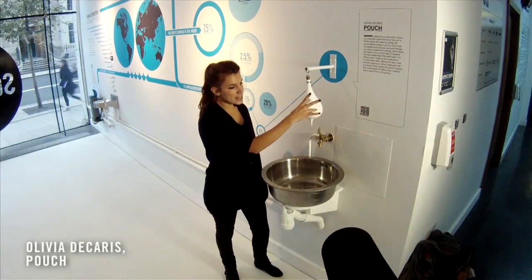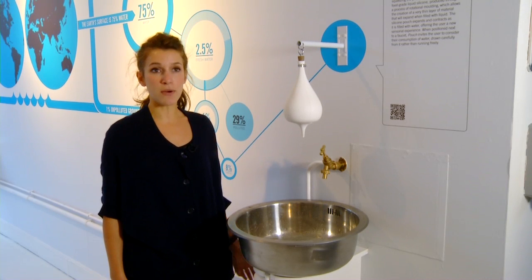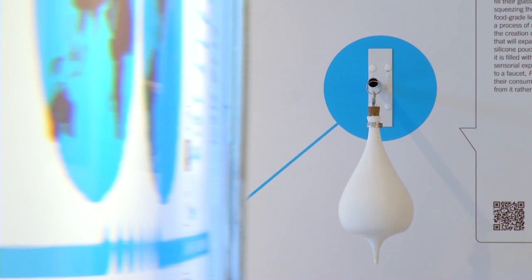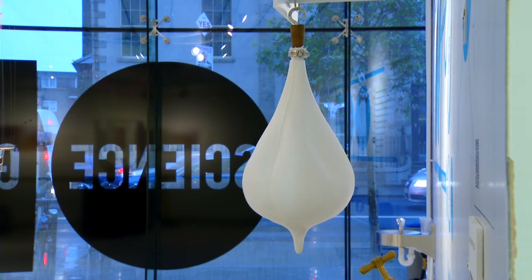This piece is called The Pouch, and I wanted to do some kind of carafe made of silicone, so it is actually a soft carafe that is inspired by the cow udder. What I want is to create a new behavior around water and actually create a new vocabulary about objects.